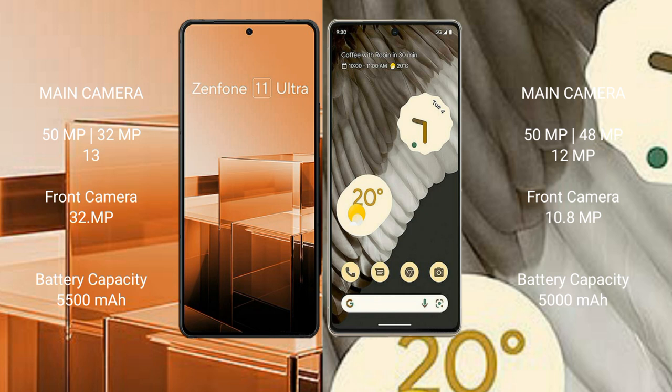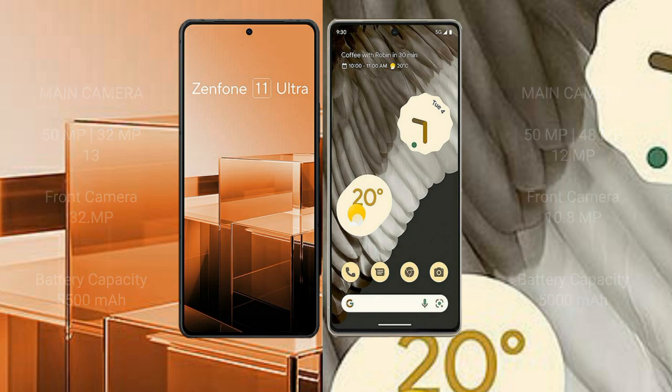Asus Zenfone 11 Ultra has a 5500mAh battery with 65W fast charging support. Google Pixel 7 Pro has a 5000mAh battery with 23W fast charging support.